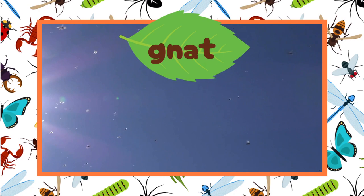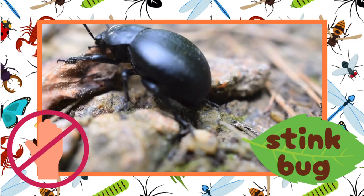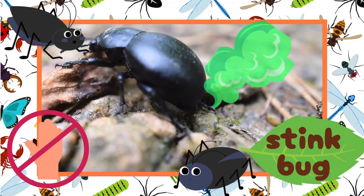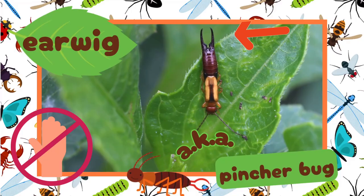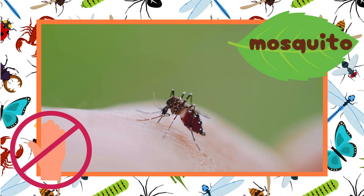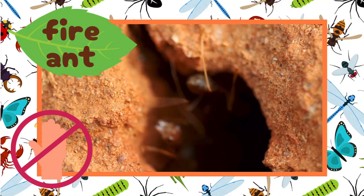These are gnats. Gnats are tiny flying insects. We are not going to touch these next few insects. It's a stink bug — stink bugs are insects that let out a smelly gas when they get scared. It's an earwig, also known as a pincher bug. Pincher bugs are insects that pinch with their little pincers. It's a mosquito — mosquitoes are flying insects that bite, and their bites are so itchy. These are fire ants. Fire ants are insects that bite and sting. Yikes!